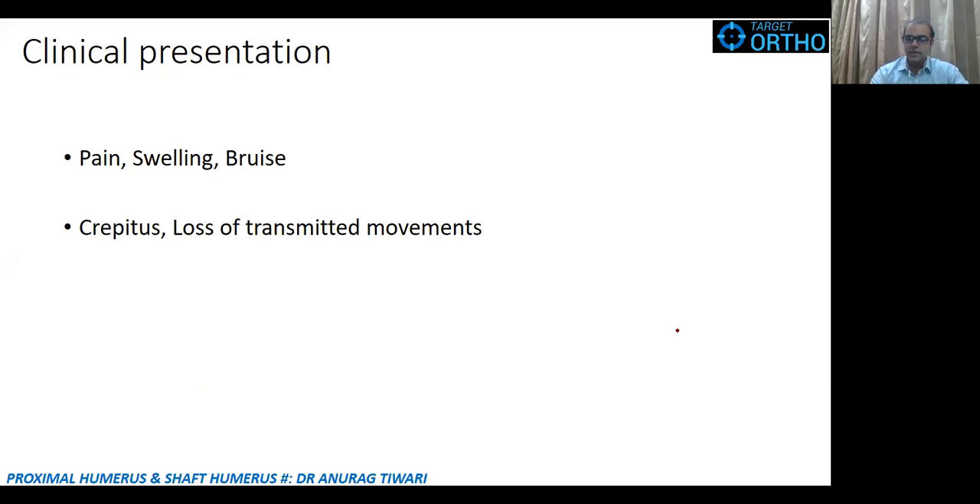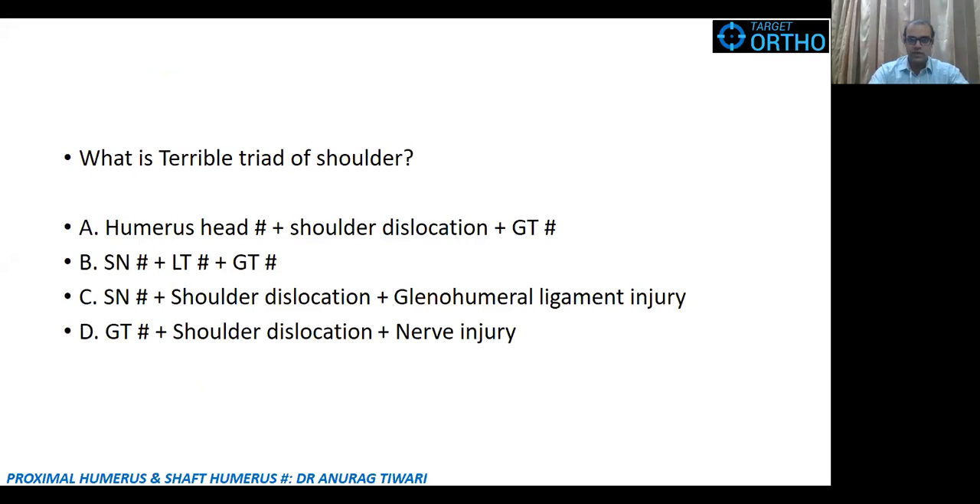Moving to clinical presentation: the patient will have pain, swelling, ecchymosis, crepitus, and loss of transmitted movements — all signs pointing to an abnormality in the proximal humerus. Another important concept is the terrible triad of the shoulder. You may have heard of the terrible triad of the elbow, but this is the terrible triad of the shoulder — please attempt this MCQ on your screen, as it is an important question for exams.